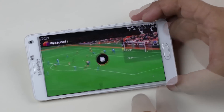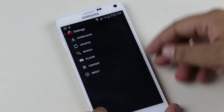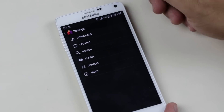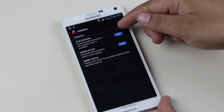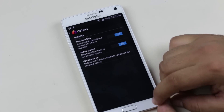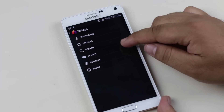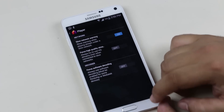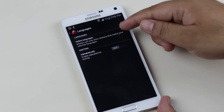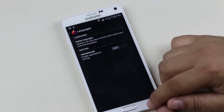Going on to settings, from downloads you can allow mobile data for live streaming. You also can select a download limit in case you are using this app from your mobile data. From updates, you can enable auto updates for this application. You can search for contents. From player, you can enable high quality streaming and enable decoder. From content, you can define your language and sort your channels alphabetically. So an awesome application to watch TV from your phone.